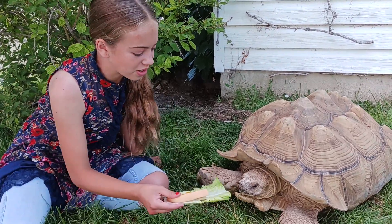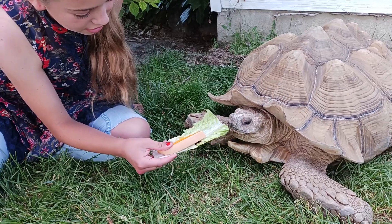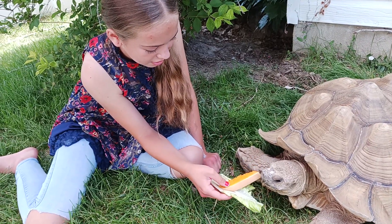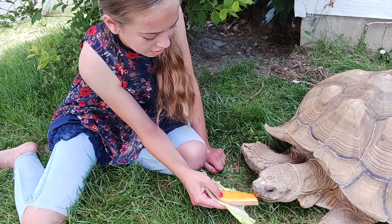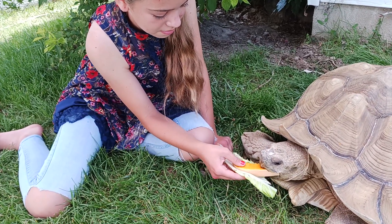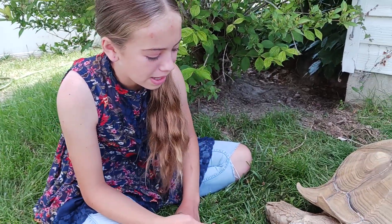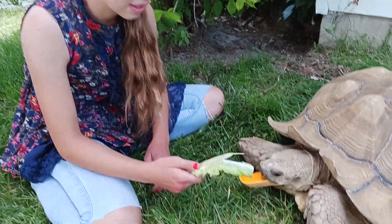Today we're feeding our herbivores. Herbivore means animals that mainly eat plants and things like that.